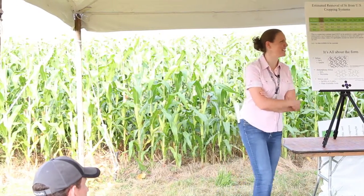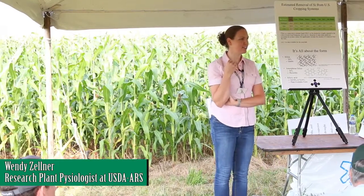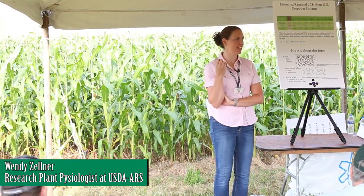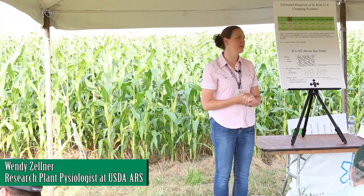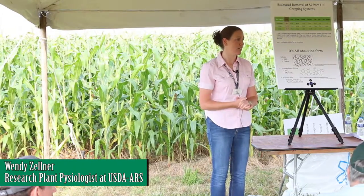Thank you very much. I appreciate that. As mentioned, I'm Wendy Zellner. I'm a research plant physiologist with the USDA Agriculture Research Services, stationed out of Toledo, Ohio. I'm born and raised in Northwest Ohio. And what I'm here today to talk to you about is silicon, which will be the next essential element.